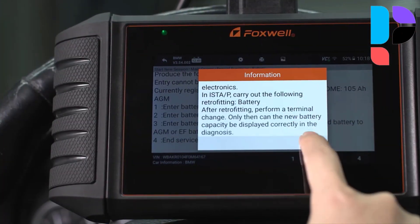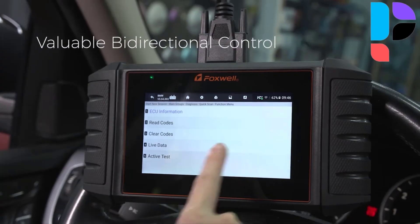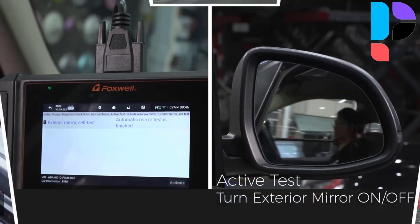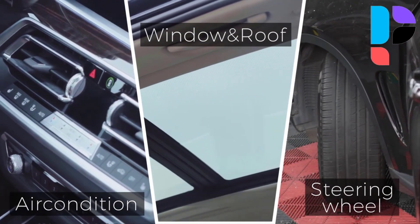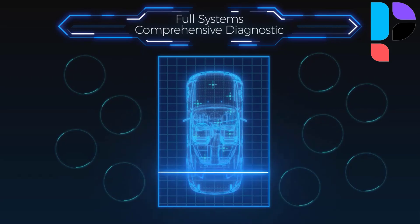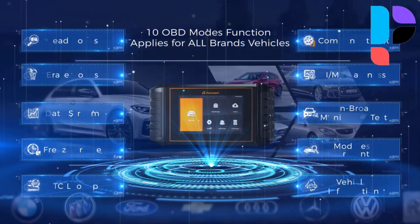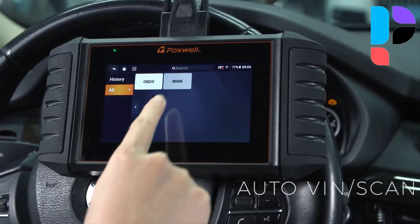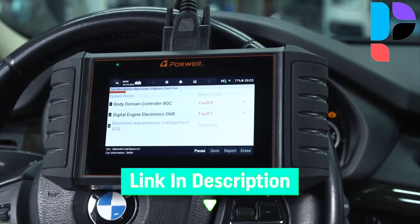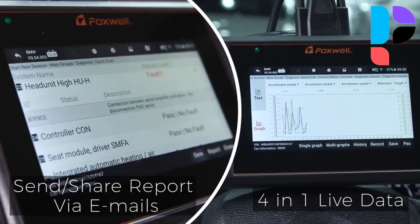The NT710 features hot reset services, bi-directional control, full systems diagnosis, and OBD2 functions. It provides real-time vehicle status via text and graph formats, showing engine performance, transmission, emissions, and sensor data all in one view. This scan tool is essential for efficient diagnostics and helps car owners monitor vehicle health, identifying and solving issues quickly. It offers advanced OE-level full system diagnostics covering engine, ABS, transmission, airbag, BMS, and more. Stay up to date with lifetime free updates via Wi-Fi.